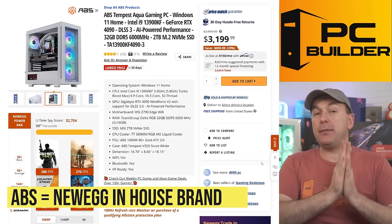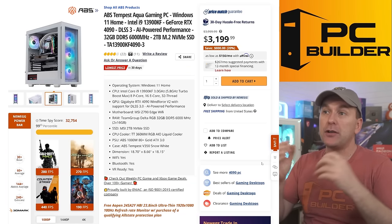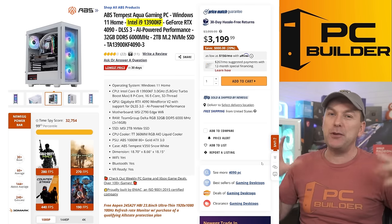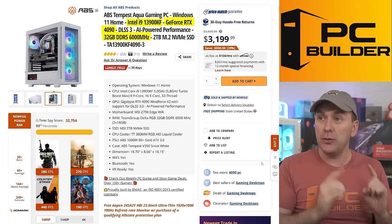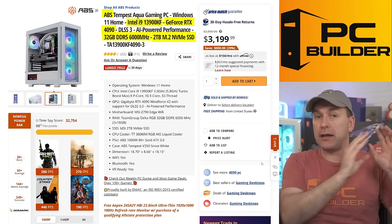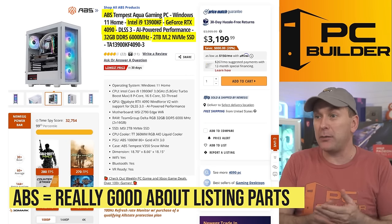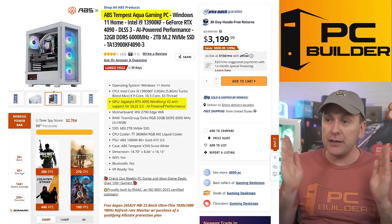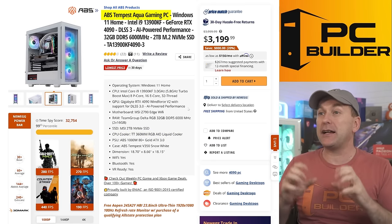Let's take a look at some competitors like ABS, which is Newegg's in-house brand. They take PC parts and put them together in prebuilts under the ABS label, and they do a good job. The Intel CPUs right now are a little cheaper than Ryzen. The i9-13900KF is a phenomenal CPU, paired with an RTX 4090, 32 gigs of DDR5-6000 RAM, and a two terabyte NVMe SSD. What I really like about ABS is they tell you exactly what you're getting — down to the manufacturer model number. They'll give you the Gigabyte RTX 4090 Windforce V2, tell you what the SSD is, and what the cooler is — a Thermaltake 360mm RGB AIO. Very good unit. $3,200 — a pretty good deal.